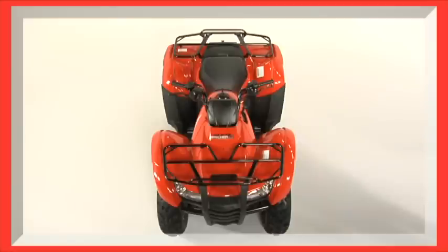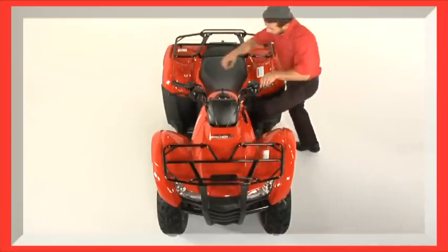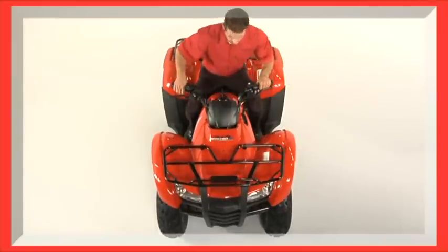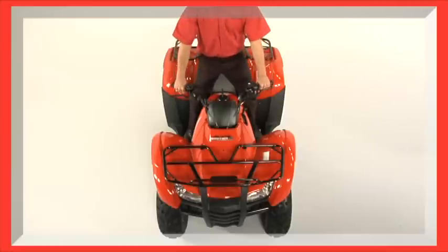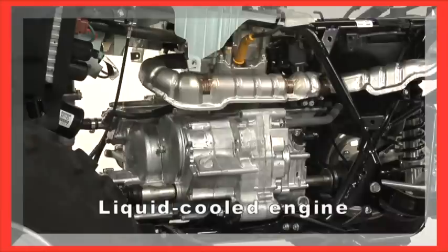The engine is also narrower, for improved comfort and rider control. You can see how our engineers use that layout to full advantage, and how narrow a Rancher is where you sit and stand. The design also lets the Rancher use a 420-class engine that delivers the real-world performance of a bigger machine, but without the weight. And since all our Rancher engines are liquid-cooled, they run at a more consistent temperature for even longer engine life.